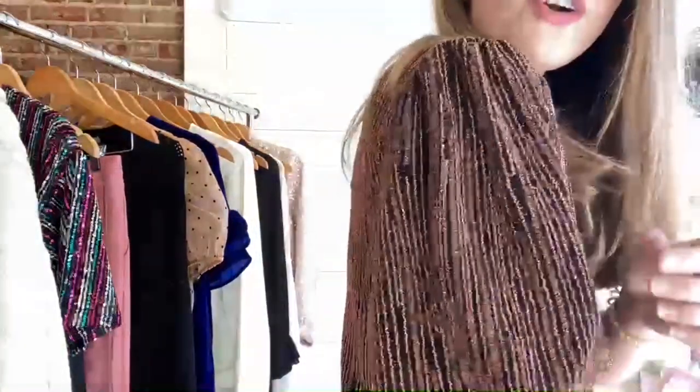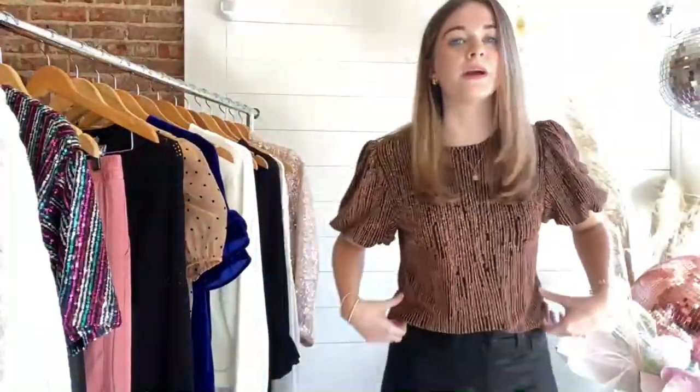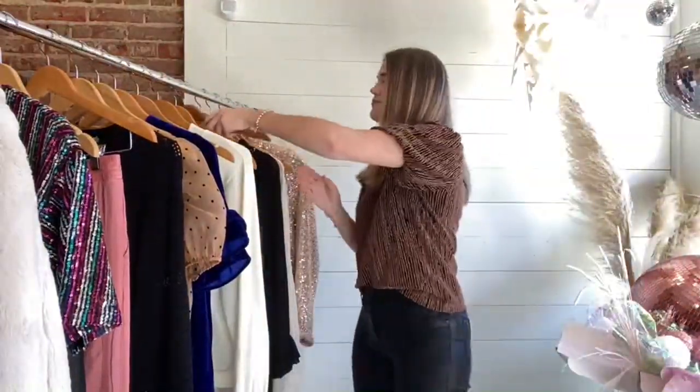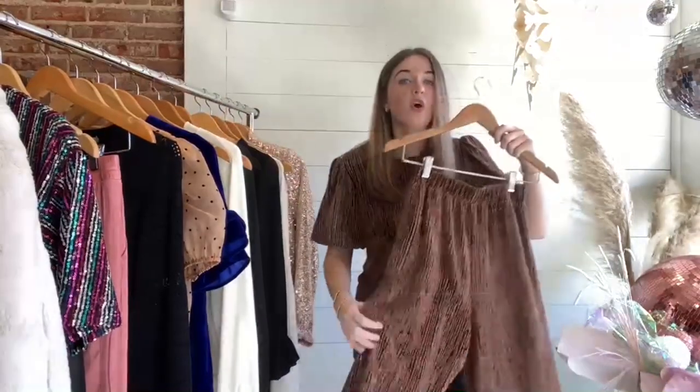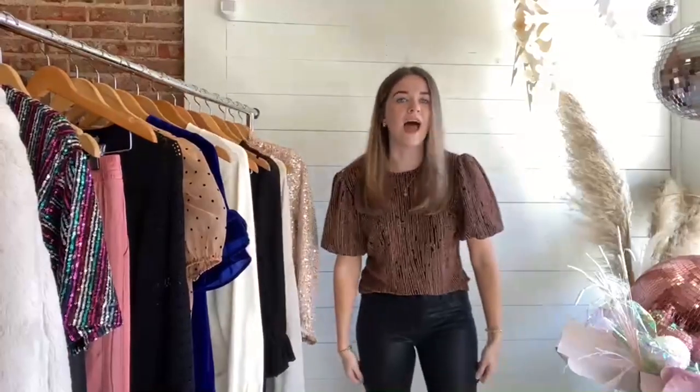So Mary and I are going to show y'all some fun looks today. I'll talk about the one that I have on. It is just a little sparkly top with a bell sleeve, and it has matching pants, which are so cute, but I just have them paired with our straight leg faux leather jeans. And now I'm going to let Mary show y'all her outfit.